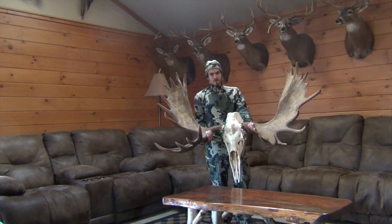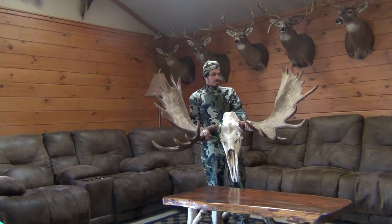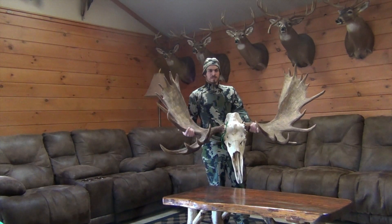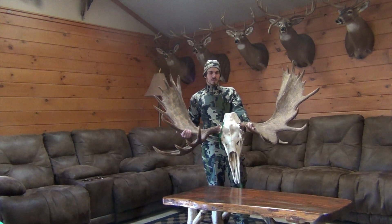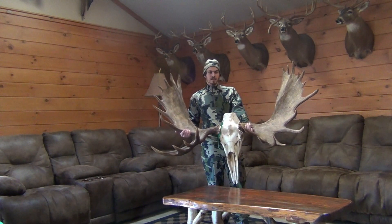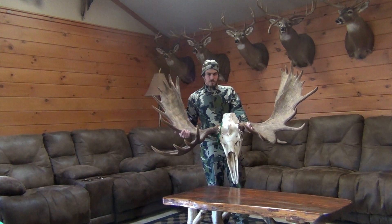Hunted with my brother-in-law. Come along, I'll tell the story. Before you go hunting, you have all these ideas and visions of what your hunt will be like, but I never dreamed that I would be hunting Alaska for less than one hour before filling my tag.